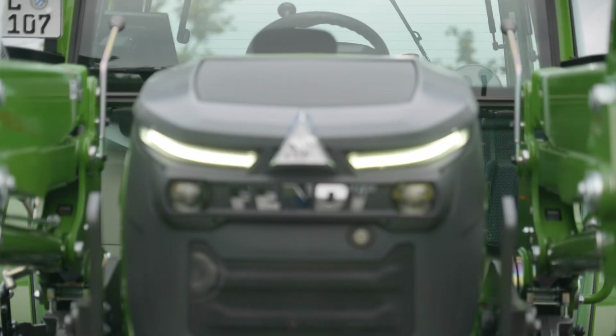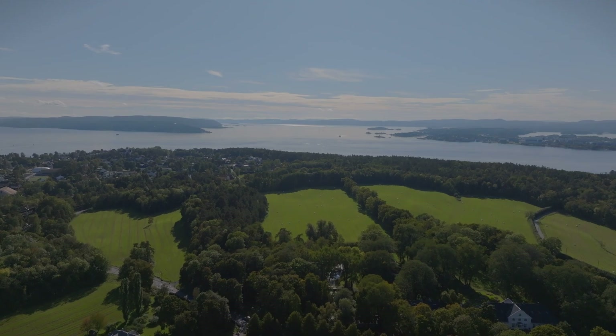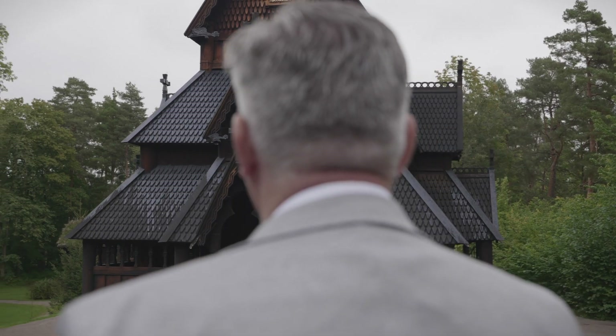Today we are at the Norsk Folkemuseum in Oslo, because this is a perfect place to show the E100 Vario, and Norway will be a key market for this tractor. Norsk Folkemuseum is a large open air museum that dates centuries back in Norwegian history. We have chosen this location where innovative technology meets Norwegian history.